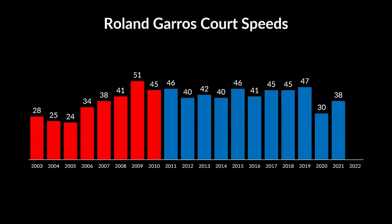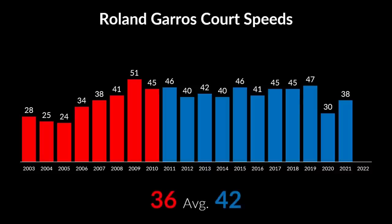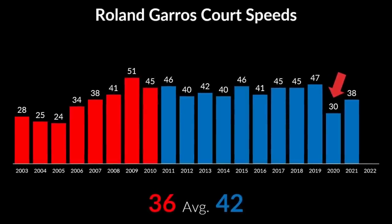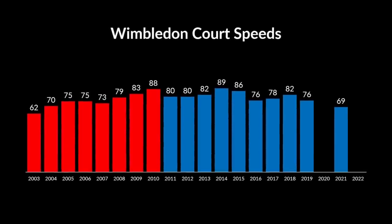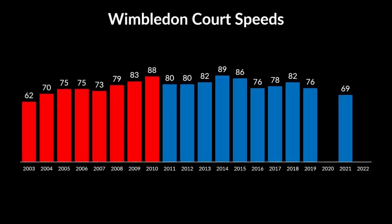Next, we have Roland Garros. And once again, we see that the courts became faster in the Djokovic era. Notice that the 2020 tournament, which took place in November and was played in much colder weather than other French Opens, was the slowest in the last 15 years. Wimbledon grass has always been the fastest among Grand Slam surfaces, and this is the slam that is most often brought up in the court speed discussions. But as you can see, the courts did not slow down over time. On average, they became faster.